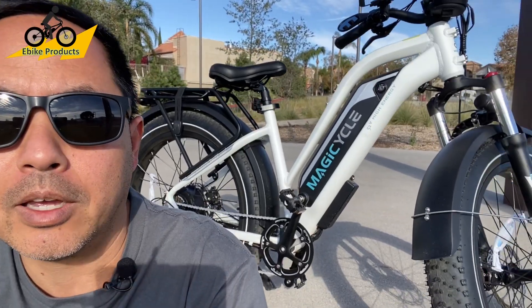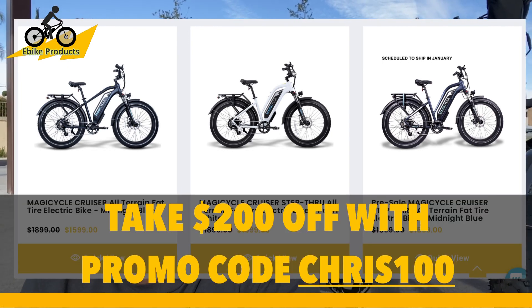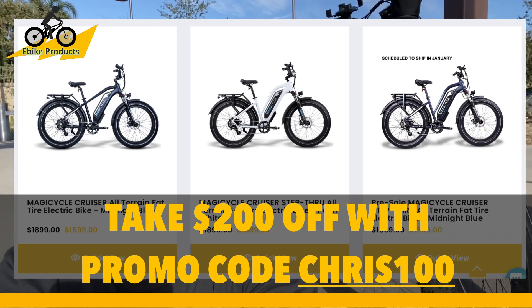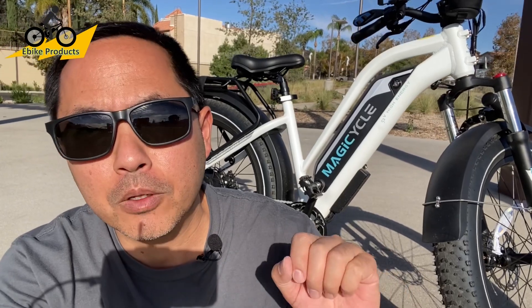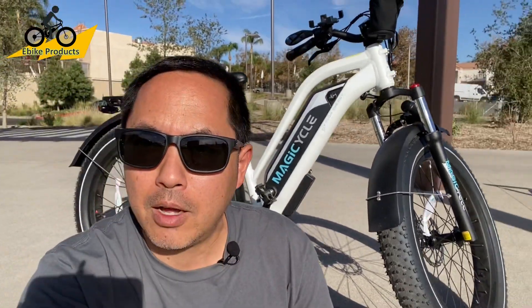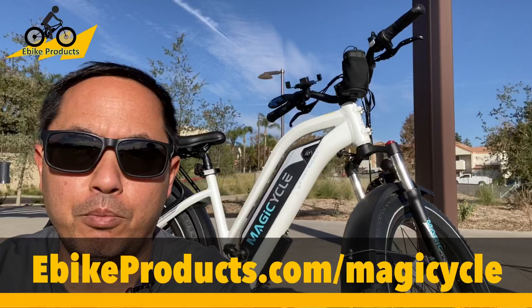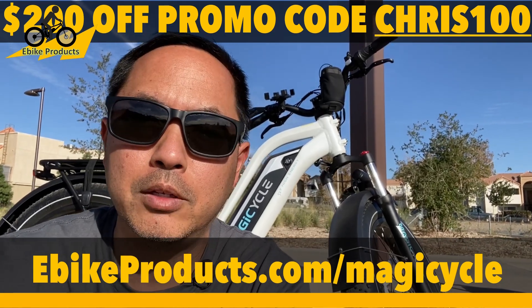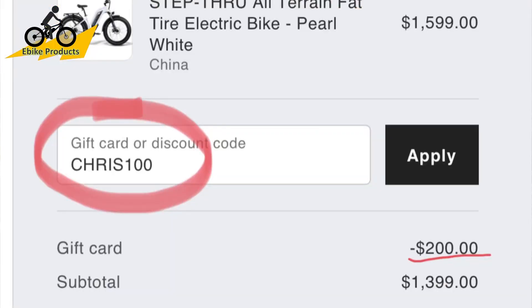The current price is $1,599. But because you guys are eBike Products channel watchers, you get a special Black Friday price that regular people who don't watch this channel won't get. On the Black Friday deal on their website, you get $150 off with their code. Because you're watching this, go to the website using the link below — eBikeProducts.com/Magicycle — and when you're at the checkout payment screen where it asks for your promo code, go ahead and use CHRIS100. All caps, no space — C-H-R-I-S-1-0-0. Put that in and you'll get $200 off the bike, bringing it to $1,399. I believe that deal is going to end at the end of November.